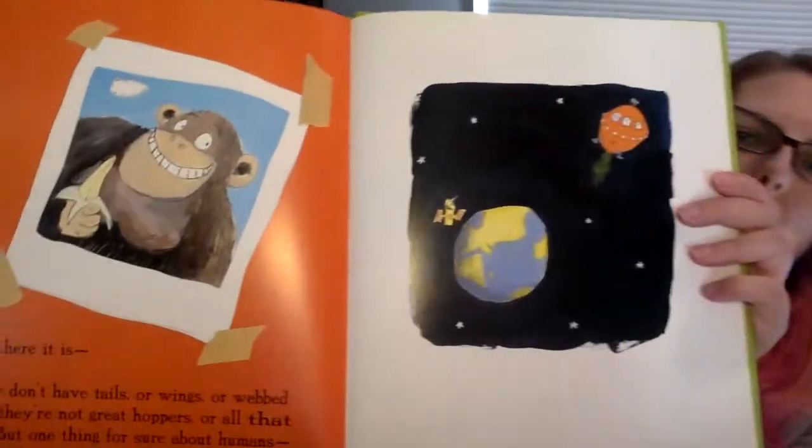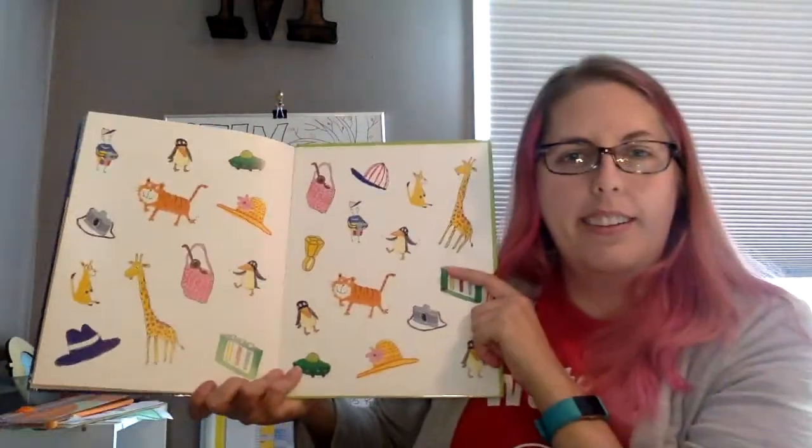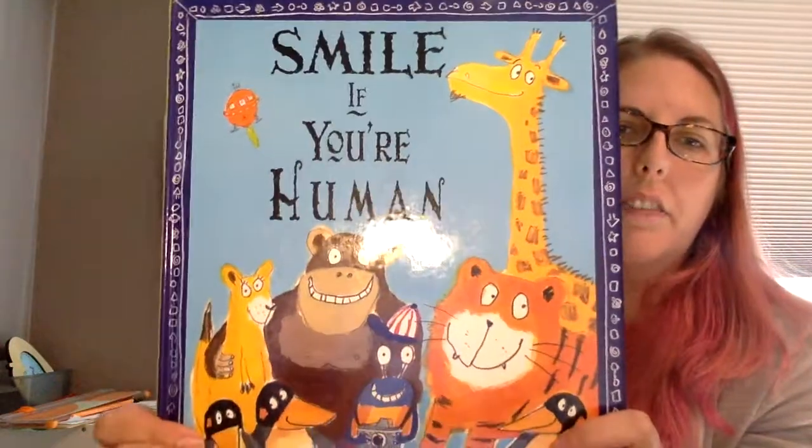And now they're leaving back to their planet. The end. Boys and girls, I hope you liked Smile If You're Human.